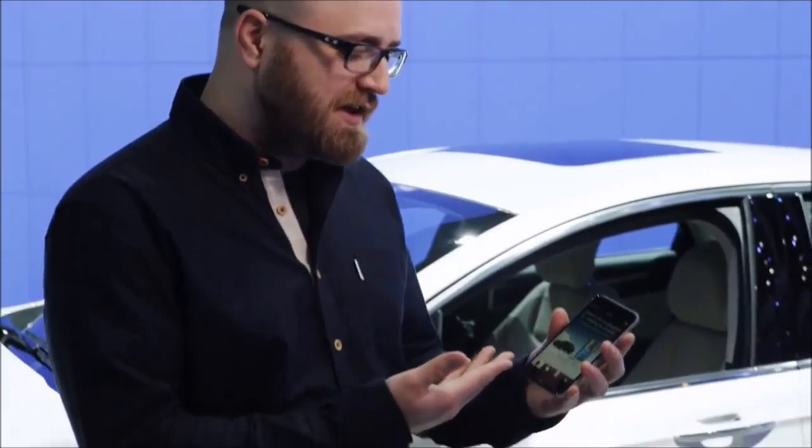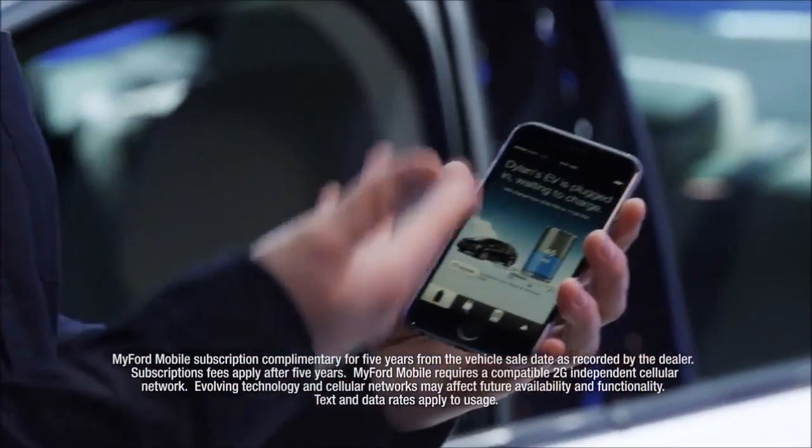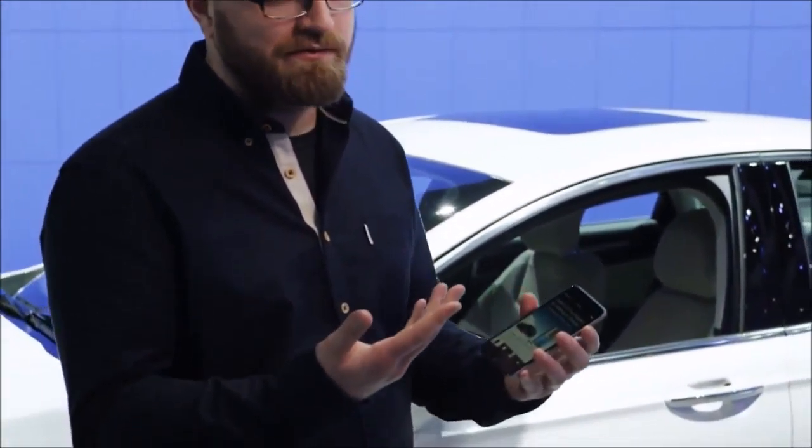One of the standout features on this EV is actually the app that you can get as a partner for the vehicle itself. It'll tell you how much of a charge you have, if somebody has unplugged your vehicle. You can also use the app to find recharge stations, just making your life a little bit easier. It'll even heat itself up in the morning before you wake up.